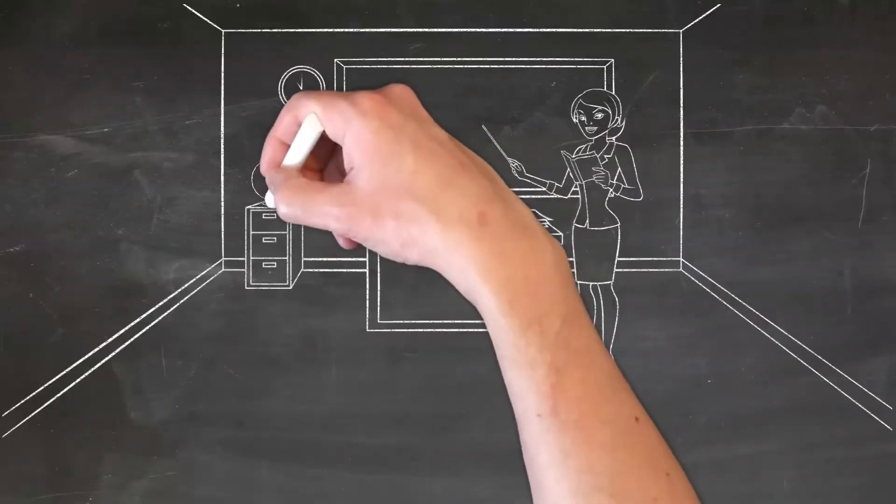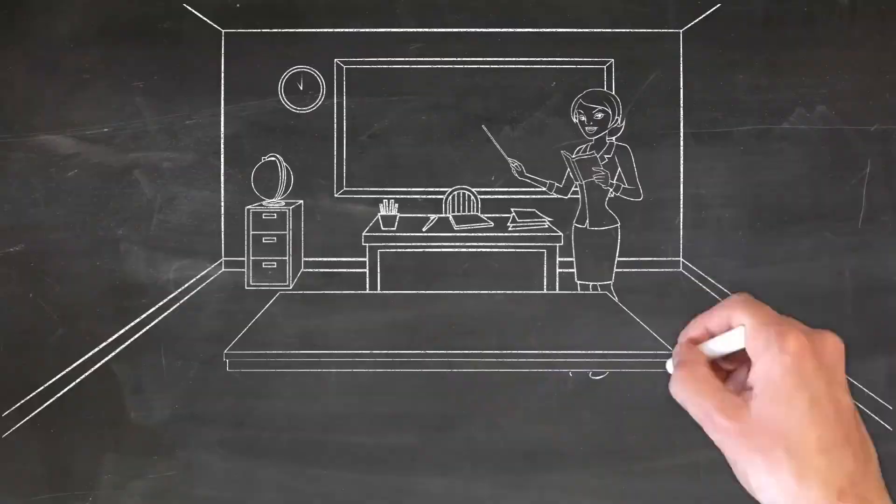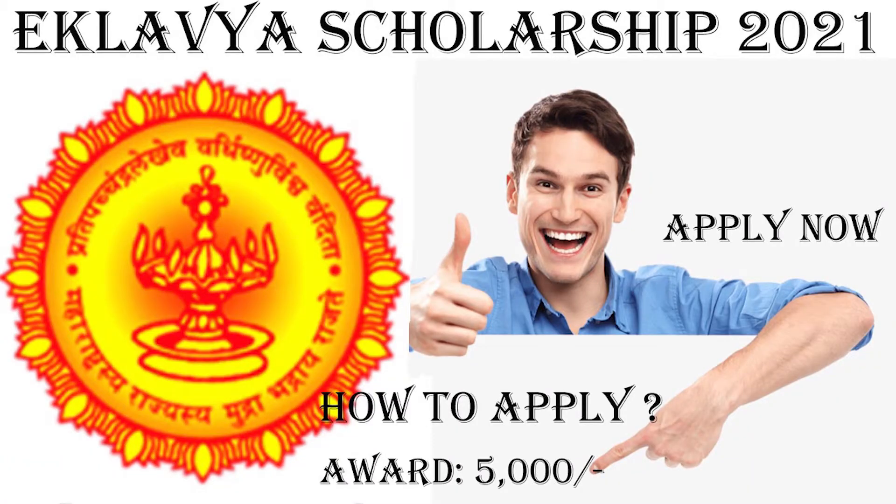First of all, talking about the benefit of that scholarship, the selected student will receive Rs. 5000. And now I will talk about the program, then eligibility, then documents required for that scholarship, then how can you apply for that scholarship, then important dates related to that scholarship, and at last what is the selection criteria for that scholarship.